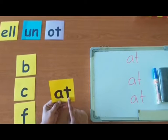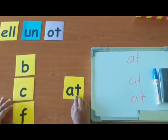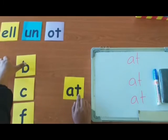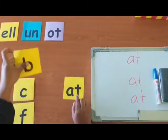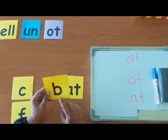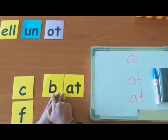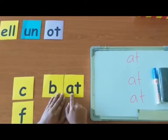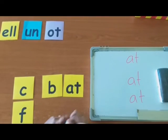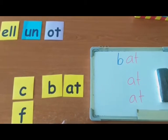Let's take a letter from here. Which letter are you going to take first? B. Let's make the sound of B. B. Great. Now, can you read the word? B-At. Bat. Very good. Now, let's write it down. B-At. Bat. Great.